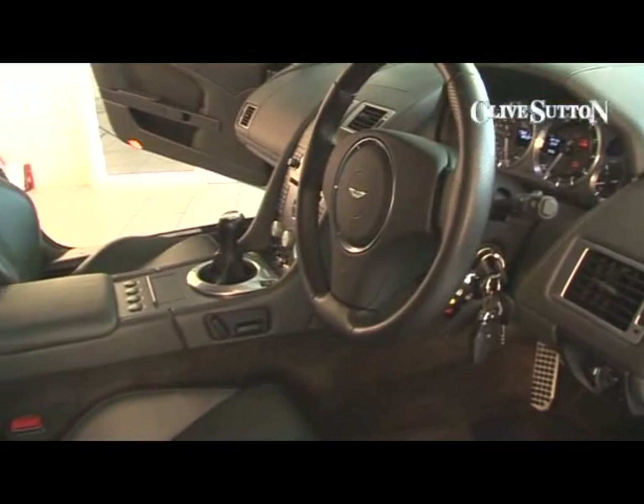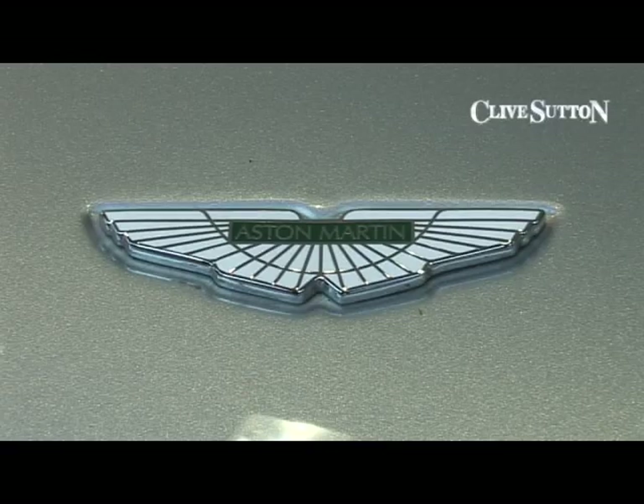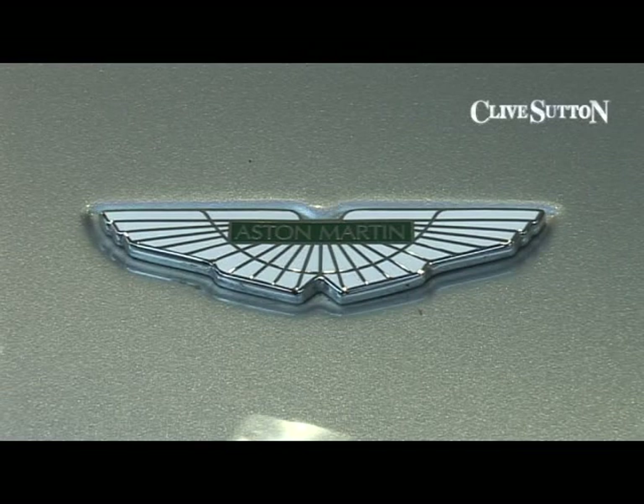The six-speed Tremec gearbox gives you plenty of range, and really, this is probably the best value Aston Martin you could think of.